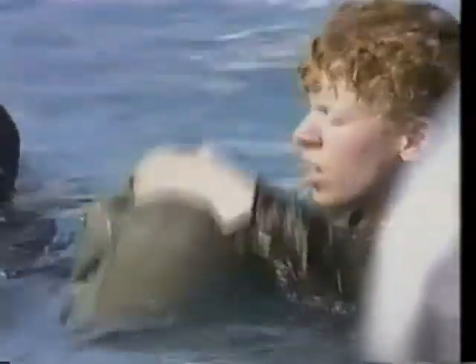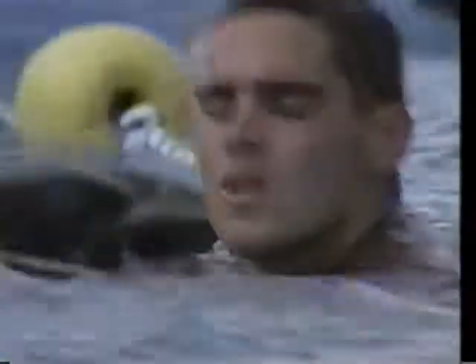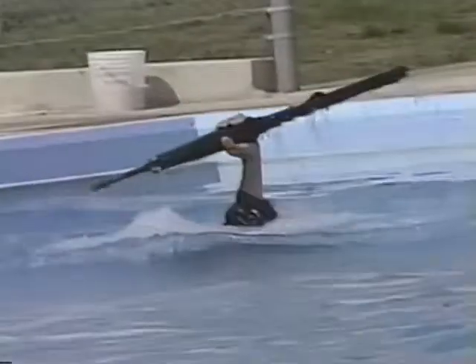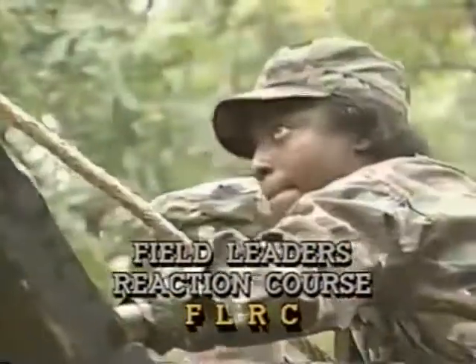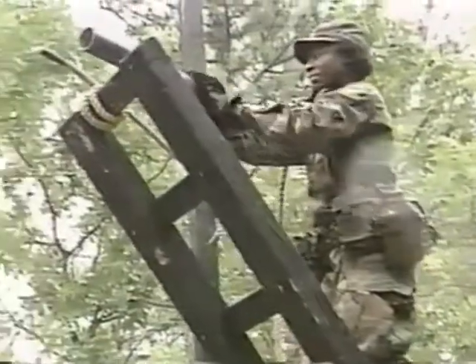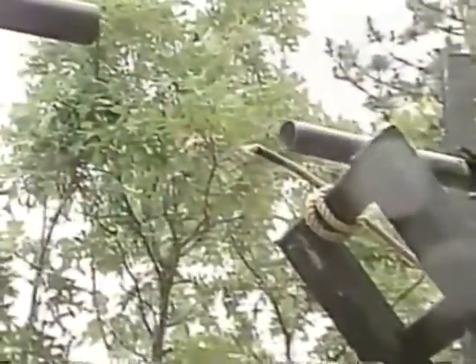Operation Trailblazer also includes time at the swimming pool — but not for sun, fun, and relaxation. During water survival training, cadets learn how to make expedient flotation devices and how to cope with both expected and unexpected water conditions. A vital but exciting element of Operation Trailblazer is the Field Leaders' Reaction Course, or FLRC. Working in squad-sized groups, cadets encounter 16 challenging situations that require them to devise and implement creative ways to overcome obstacles and difficult missions in a short period of time.